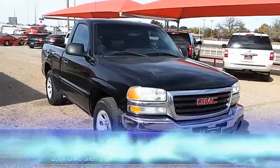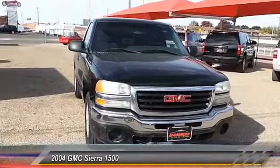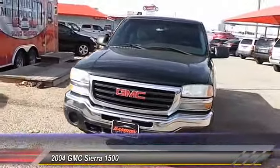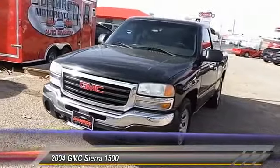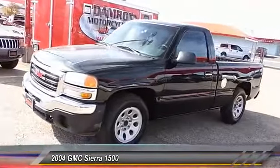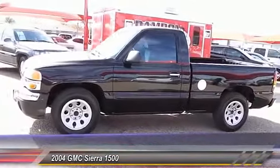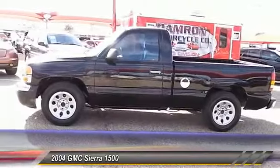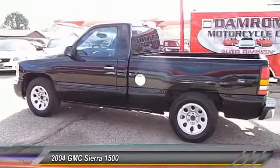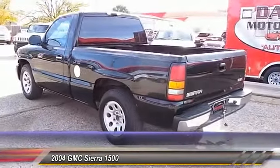The 2004 GMC Sierra 1500 offers a five-star frontal and side crash test rating, and a combination of mechanics and aerodynamics that give it better conventional V8 fuel economy than any competitor. The Sierra 1500 comes standard with a Vortex 6.2 liter and 5.3 liter V8 engine and an electronically controlled automatic transmission that combines high max hauling capability with precise control.